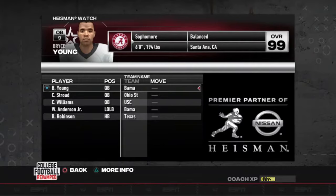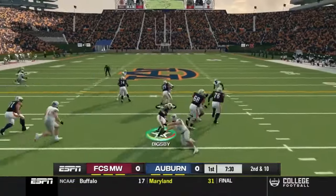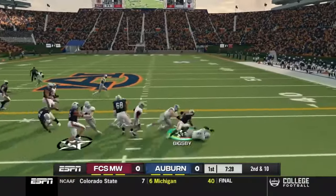What's going on YouTube, this is SG1 Sports and welcome to the first episode of our Tank Bigsby Heisman Challenge — the first video with the updated rosters and schedules for 2022. You can see the Heisman list here to start the season — no Tank Bigsby. Let's see if we can get him there. First game is against an FCS opponent, here we go.